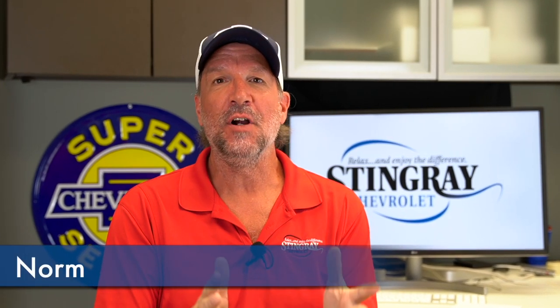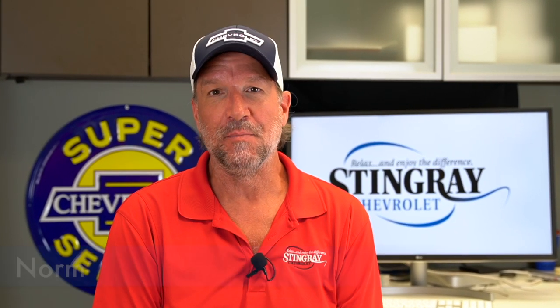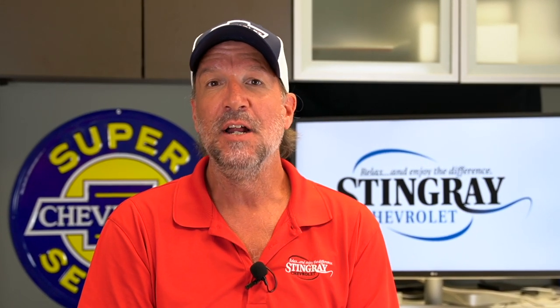Hey everybody, it's Norm back for yet another edition of Behind the Garage Door. Today, Will and I are headed a little bit west from Plant City to an area called Lake Thonotosassa to meet up with another guy named Norm who has quite an impressive garage.